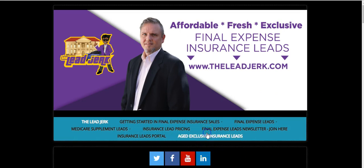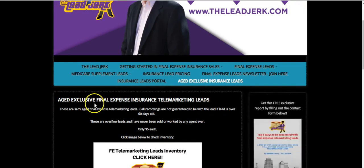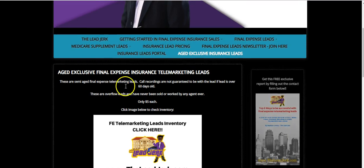Come over here to 'Aged Exclusive Insurance Leads' and click that. That's going to bring you up to another page. If you scroll down a little bit, you'll see 'Aged Exclusive Final Expense Insurance Telemarketing Leads' and it tells you about them.